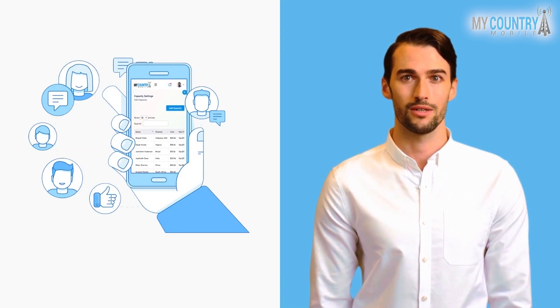Users can make calls from computers, smartphones, tablets, VoIP phones, or almost any other mobile device.